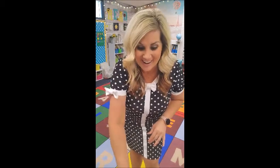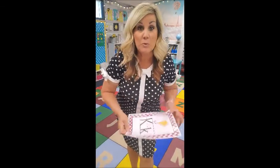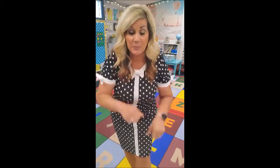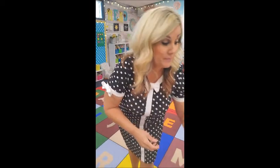K stands for Kale Kangaroo. Kangaroo kicks like this — you're gonna kick your leg out and go: kuh, kuh, Kangaroo! Good job! L stands for Lizzy Lizard. Lizzy Lizard — put your hands up like this under your chin, sitting like a little lizard on a log, looking around.